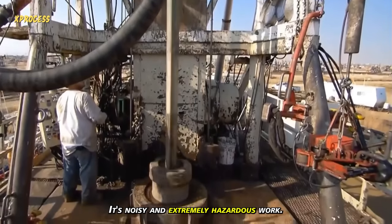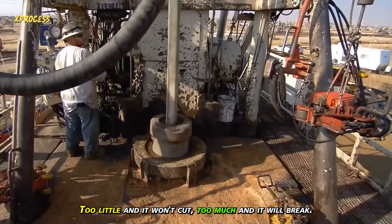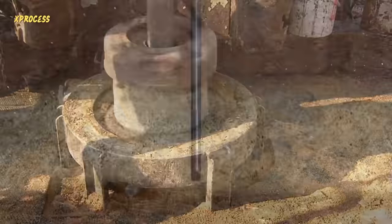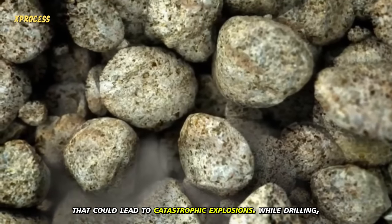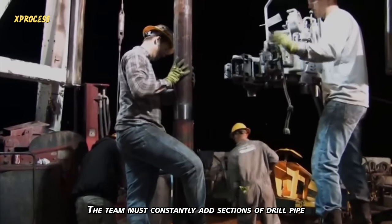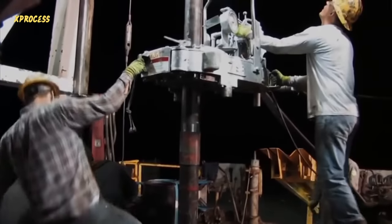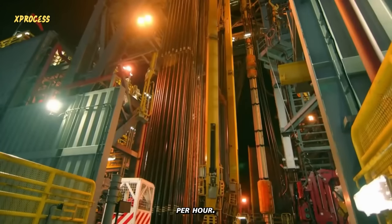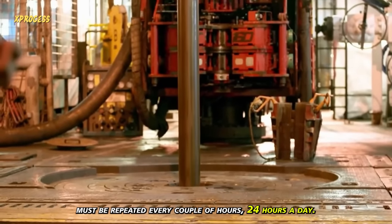It's noisy and extremely hazardous work. The drill's pressure must be just right — too little and it won't cut, too much and it will break. Also, while drilling, there's a risk of gas emissions that could lead to catastrophic explosions. The team must constantly add sections of drill pipe using a 5-ton automatic dual wrench. As the drill bores its way at a rate of 5 meters per hour, this demanding task must be repeated every couple of hours, 24 hours a day.